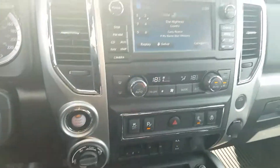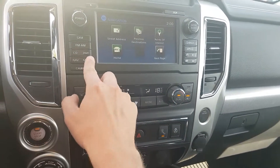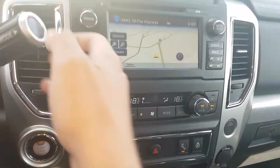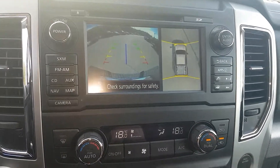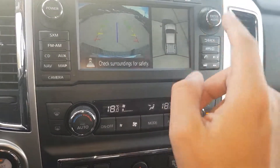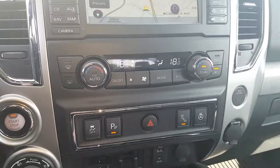On the right side, a nice LED screen with Sirius XM and built-in navigation as well. If I put it in reverse, we have a backup camera as well as 360-degree cameras — awesome for parallel parking.